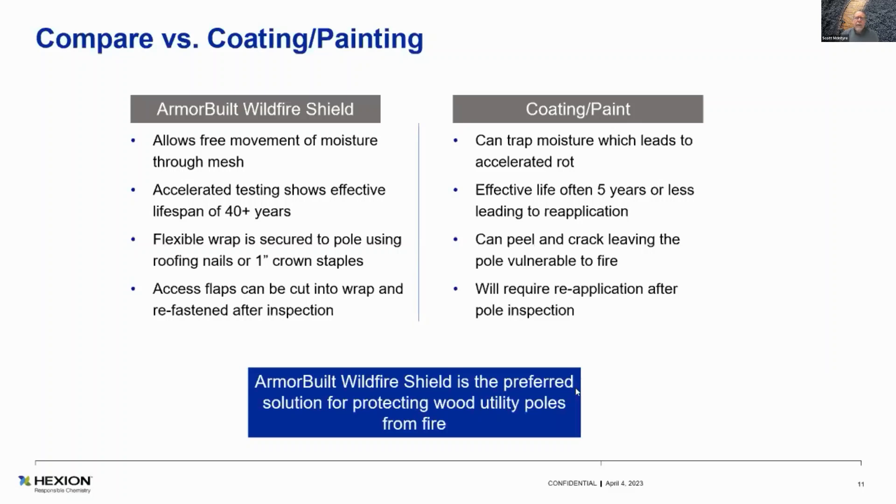Coatings and paints — utilities are really catching on to the fact that these things literally propagate rot because they trap moisture to the wood. Rain events — water will go behind the paint and can't escape. So at the ground line, things get really tough. Effective life is usually five years or less. They can peel and crack, and wood moves. Poles typically shrink a little bit in the first five or six years. When they start to pull away from the paint on that original size, it'll start to check and crack, and it requires reapplication.